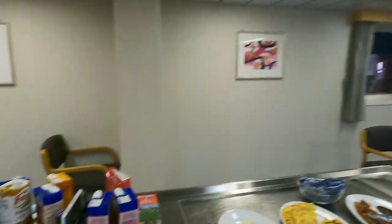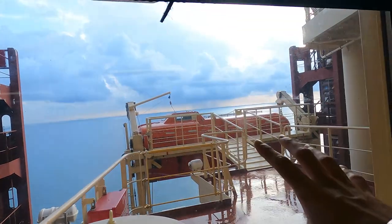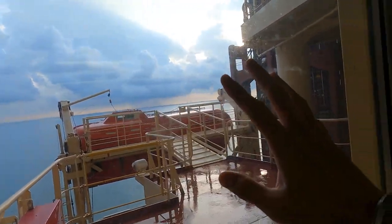So it's time for breakfast. We have fruits, eggs, sausage. But what I would like to show you is the view outside of the Malacca Strait. Wow, beautiful. I'll go and make a time lapse of this.